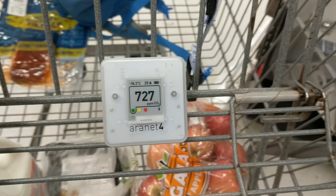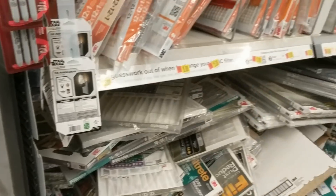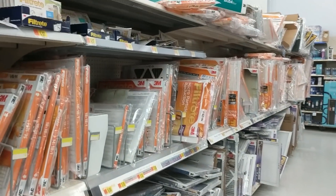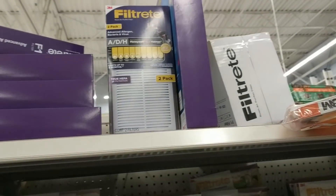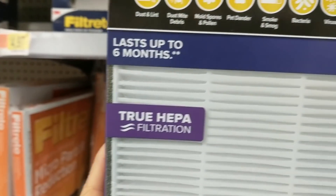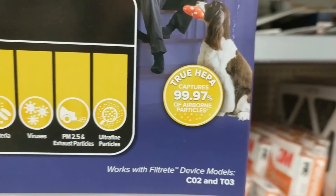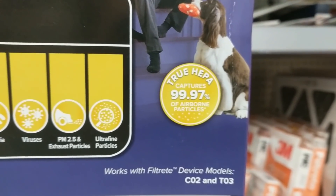I'm at the local big box store and CO2 is at under 800 ppm, which is acceptable. We're on the aisle with the HVAC filters. I am looking for a HEPA filter up here. I'm going to grab the biggest one. It says true HEPA filtration, which means that it filters out over 99% of particles, including the ones of the size that are hardest to remove.